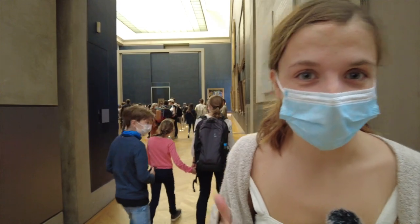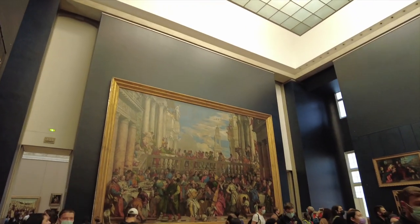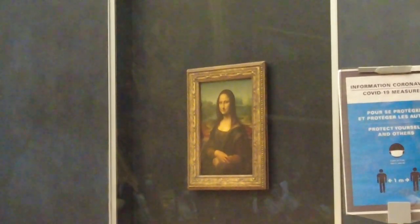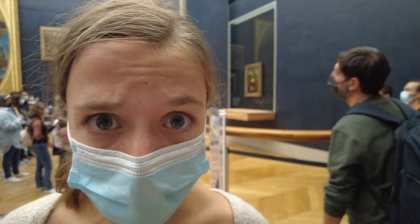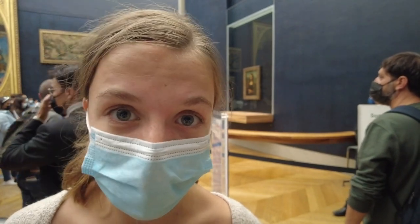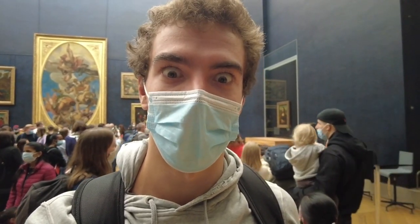Alright, we found the room with the Mona Lisa in it. Let's go check it out. As you can see, the Mona Lisa is way smaller than most people think — it's actually only 21 inches by 30 inches. It is so insane to be standing in the same room as the Mona Lisa, one of the most famous paintings in the world.